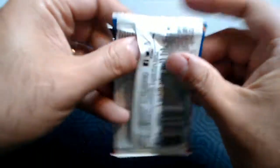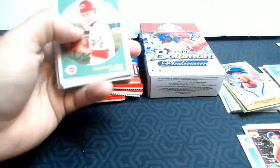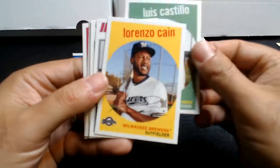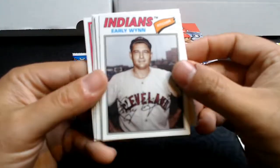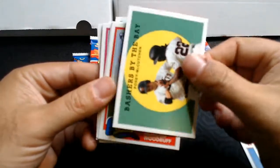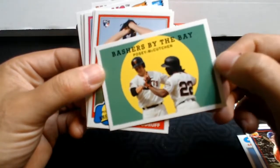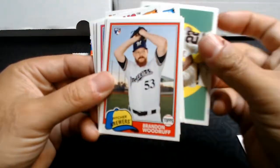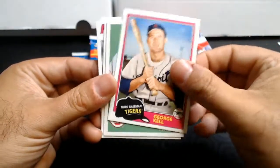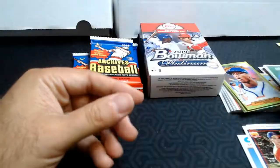Two packs open and two pretty good packs in my opinion. Alright, we got Luis Castillo, Lorenzo Cain, Clint Frazier rookie. Here we got Bashers by the Bay — Posey and McCutcheon. Brandon Woodruff. Tony Perez. George Kell. I do like these archived cards.